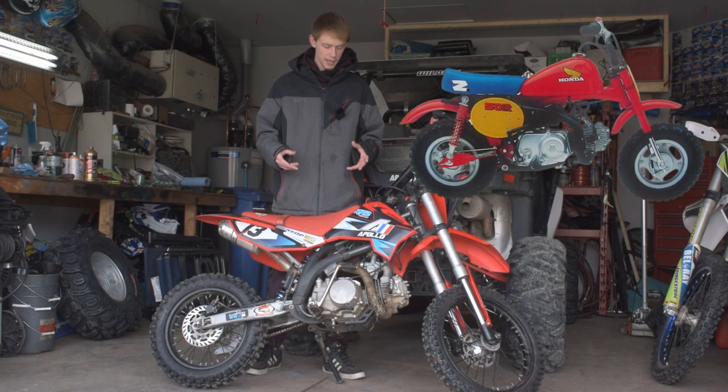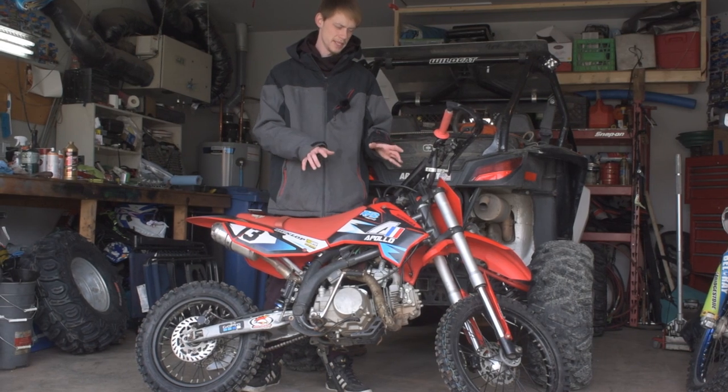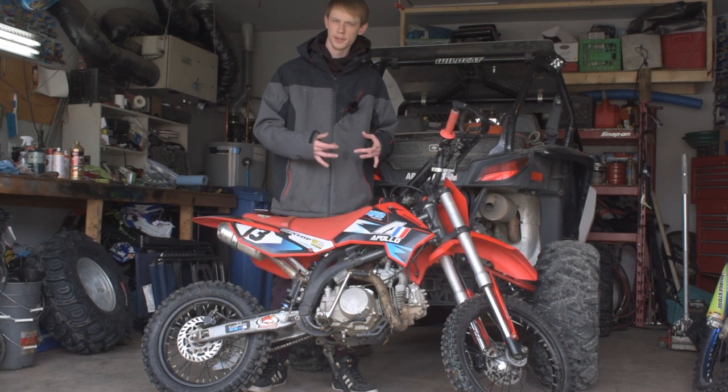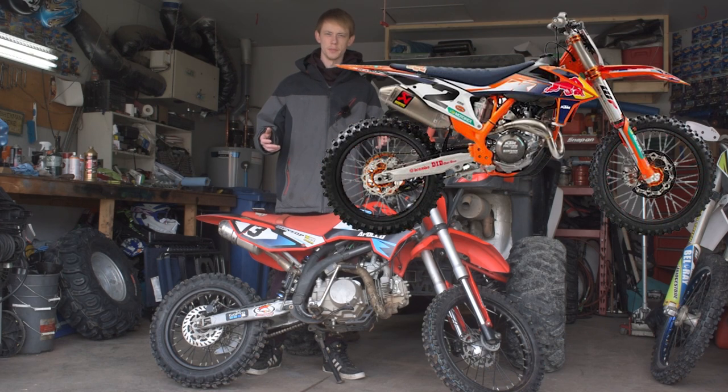So over time the engines have gotten bigger, the dirt bikes have gotten bigger, and this is kind of where we've ended up — we now have this mid-size dirt bike that's a little bit larger than the older conventional size pit bike, but a little bit smaller than your full-size dirt bike.